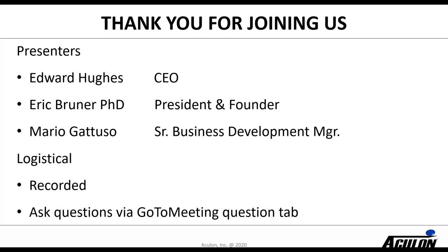The logistics for today are fairly straightforward. This webinar will be recorded and available to you later, so you can share the link with colleagues who may have interest. It's also going to be interactive, so please ask questions in the GoToMeeting question tab — type them in and we'll try to leave enough time at the end to tackle as many questions as possible.